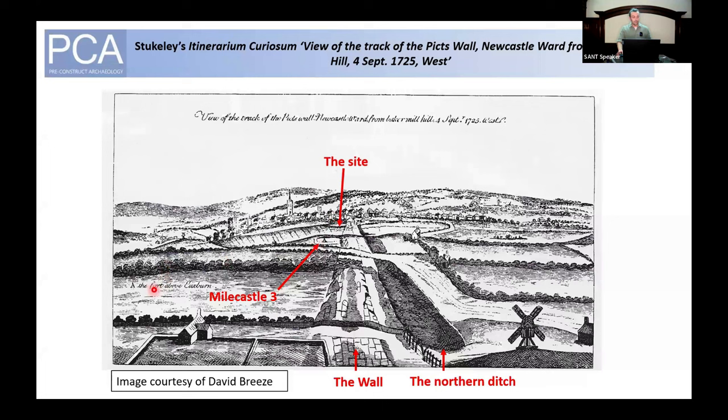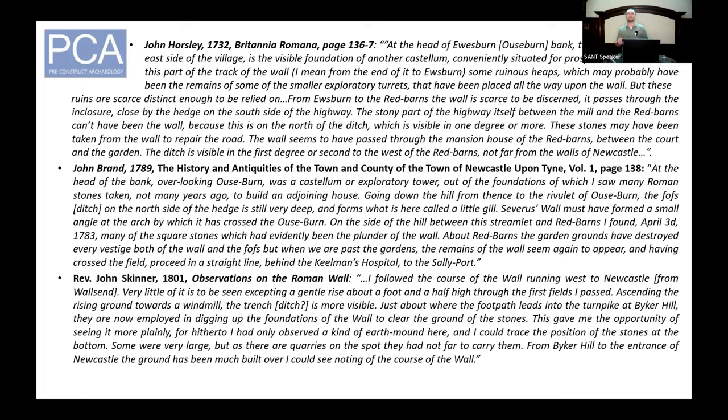The image does show the fort above the Ouseburn, which in the spacing scheme would make it Mile Castle 3. In the book, Stukeley writes: 'I pursued the Picts' Wall beyond Pandon Gate to Byker Mill Hill; it passes a very deep valley at Ouseburn, so ascends the opposite hill very steep, a rivulet running now in the ditch. Having mounted the hill, there's a square fort left upon the wall; some of the foundation of the wall of the fort and of the Picts' Wall itself is visible.' Starting with John Horsley in 1732, he states there is the visible foundation of a castellum — a mile castle — at the top of the eastern side of the valley, again Mile Castle 3.